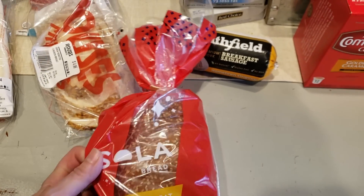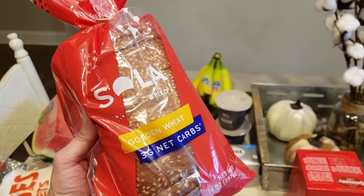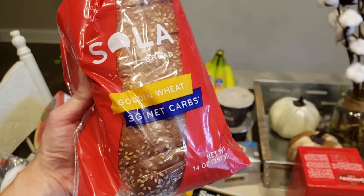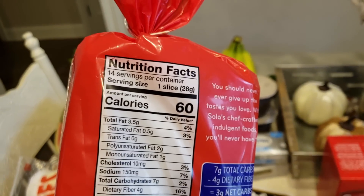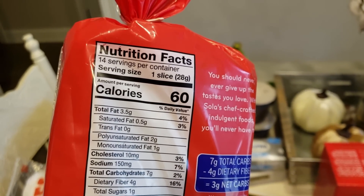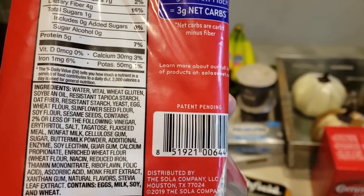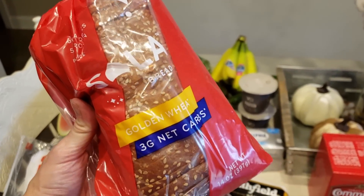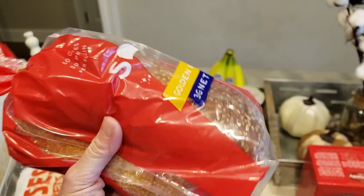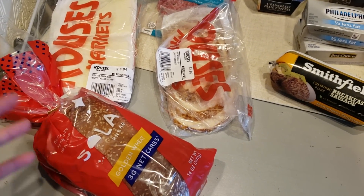We got Solar bread — I got this for Trey. It's not gluten-free unfortunately, but the gluten-free bread at Rouse's that we like is super pricey. This one is $4.99 and it's three net carbs — Keto Lady Christy has been raving about it. That's six carbs for two slices if you make a sandwich. The ingredients list is long so it's not the best ingredients, but we're going to try it on the kids.